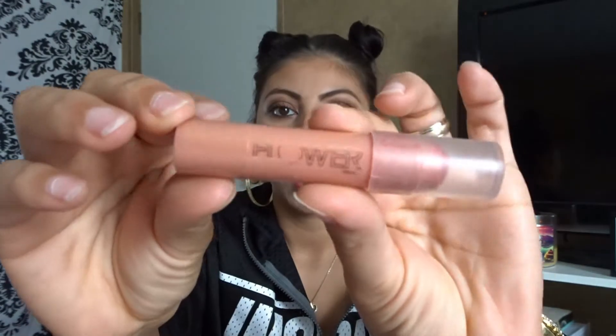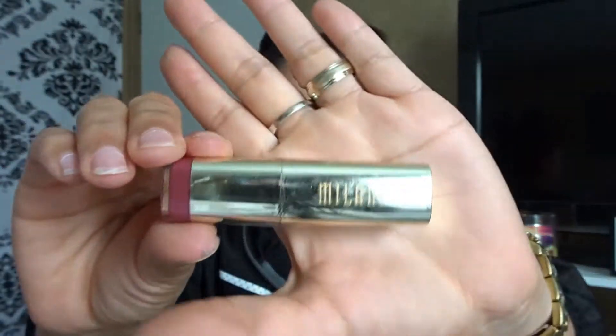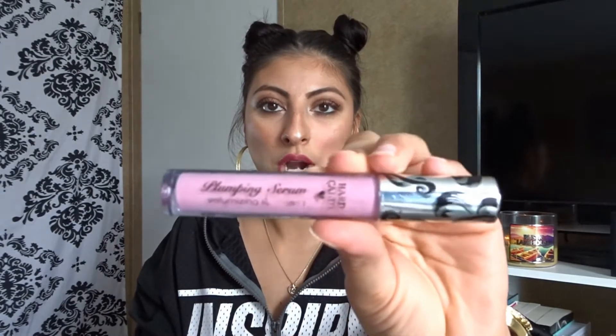I also carry ELF setting spray because whether I wear makeup or not, I like to freshen my face up. I have a Flower lipstick in Velvet — I love this color. I also have a Milani lipstick — there's gum on my lipstick, oh my lord — in shade 17 Plum Rose, which is my favorite color. I also have a Wet n Wild lip gloss for myself or my girls.